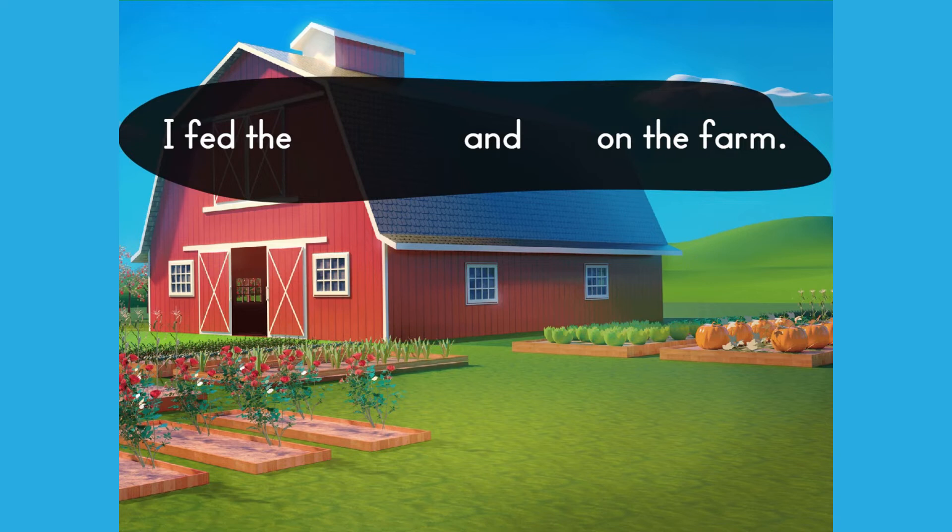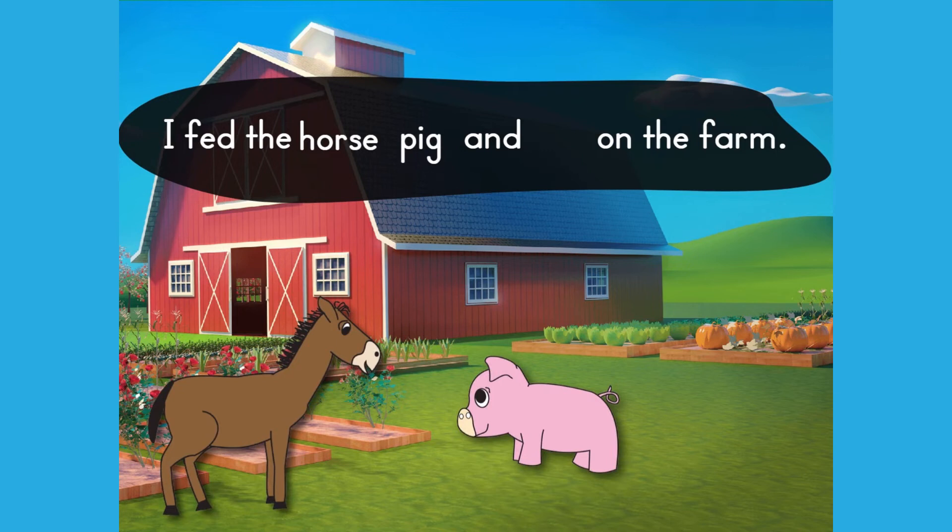We will use two commas in our list. Add commas after items in the list until you've used them up. So we'll add a comma after the first animal and the second animal, but not the third animal. I fed the horse, pig, and hen on the farm.